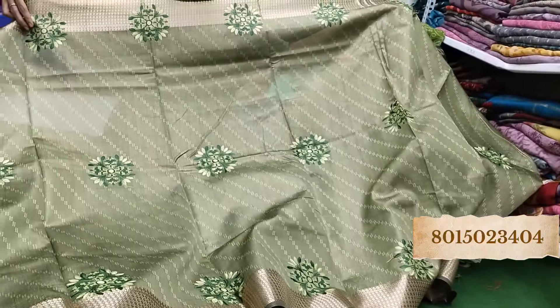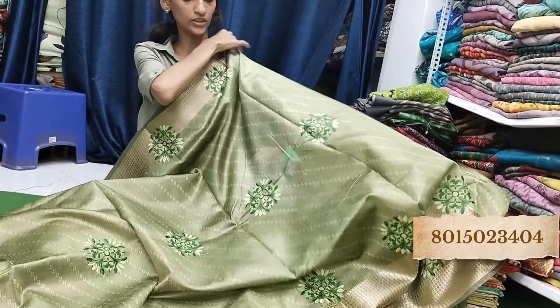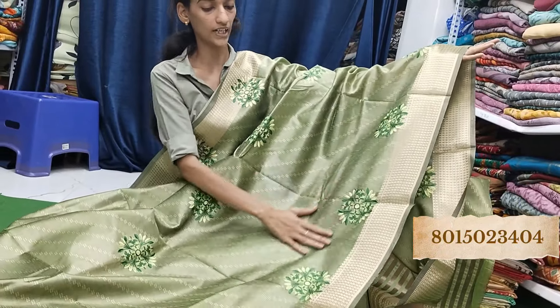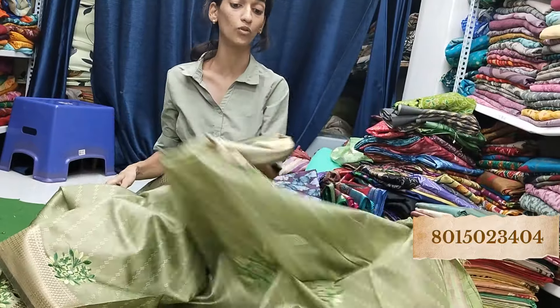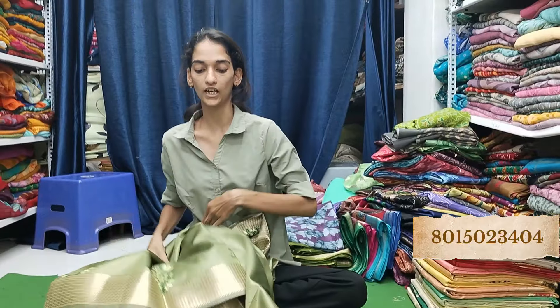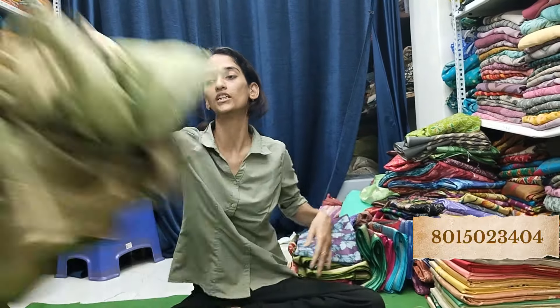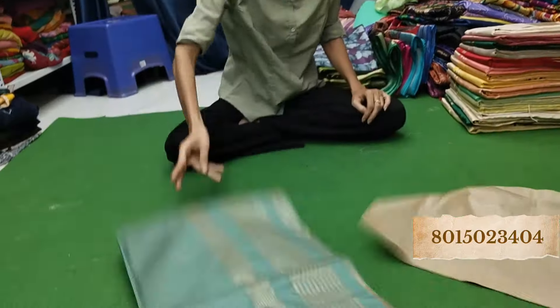And this is the pallu — beautiful. If you like it, please take a look. It is very beautiful at Rs. 585. If you don't get this price range, you won't get such great quality and design. It will also have embroidery — it is very beautiful. It is a great collection, so take a look at it. It is very beautiful.